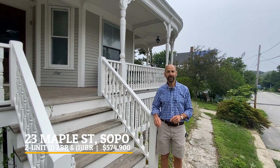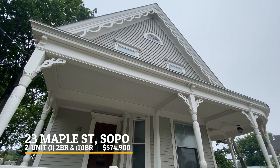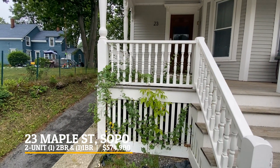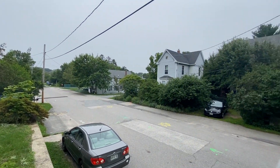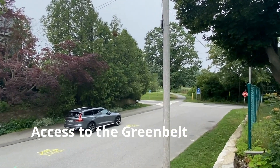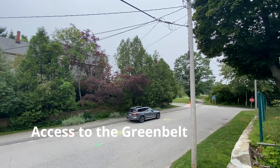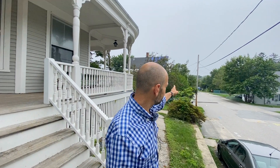Welcome to 23 Maple Street in Ferry Village, right in South Portland. This is a beautiful house — it's currently a two-unit and at one time was a single-family house. It could be converted back if someone is looking for single-level living, or it could be an owner-occupied property. You'll notice we are right at the green belt here, so if you're a runner, walker, or cyclist, you've got the green belt right on that side.